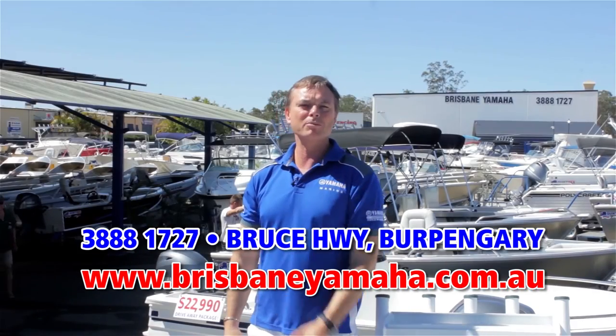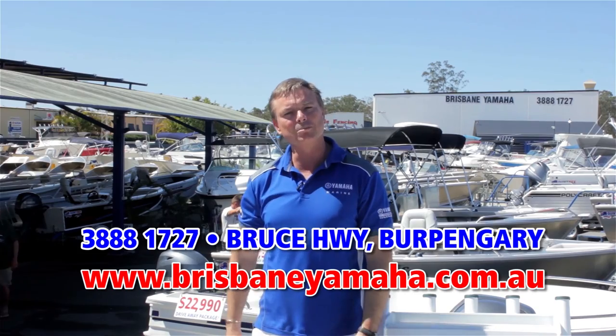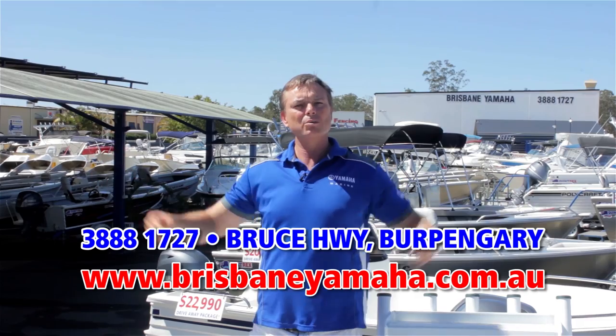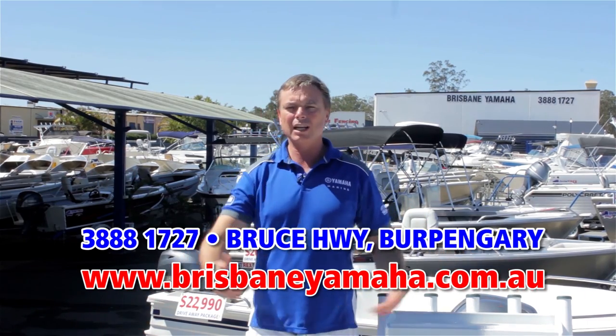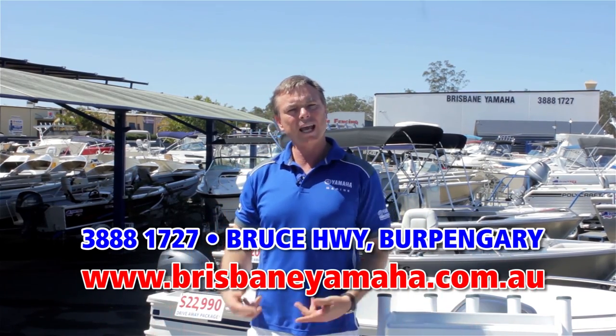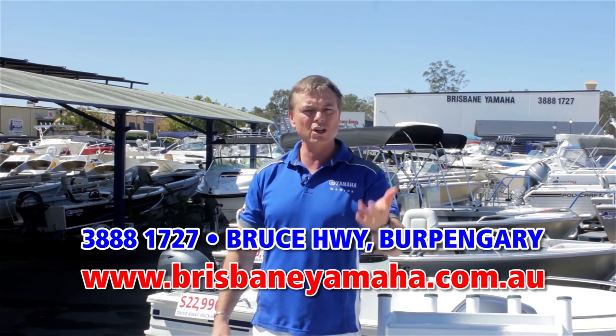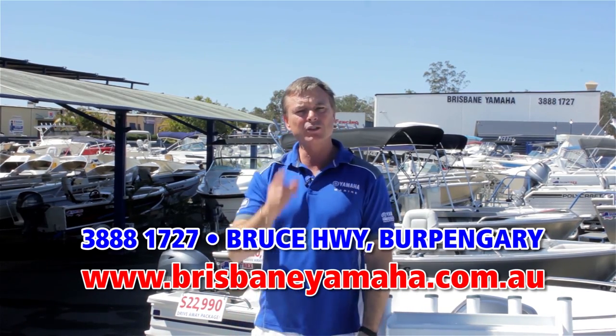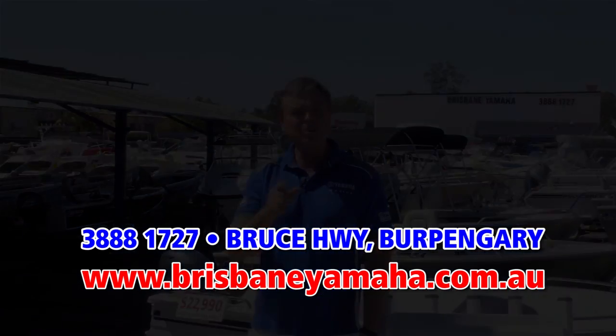So next time you're travelling down the highway and you see Brisbane Yamaha, take the time and drop in. We've got the whole range of Yamaha, we've got the whole range of Quintrex — large and small. Used boats, outboards new and used. We'll service your boat, we'll repair your boat, we'll trim your boat. In fact, if it's got to do with boating, Brisbane Yamaha.